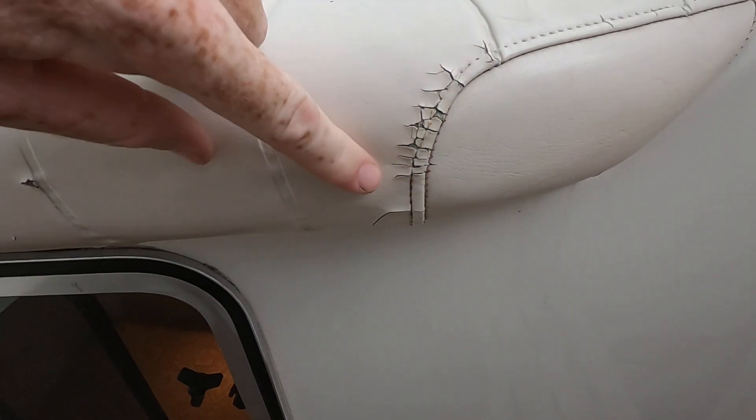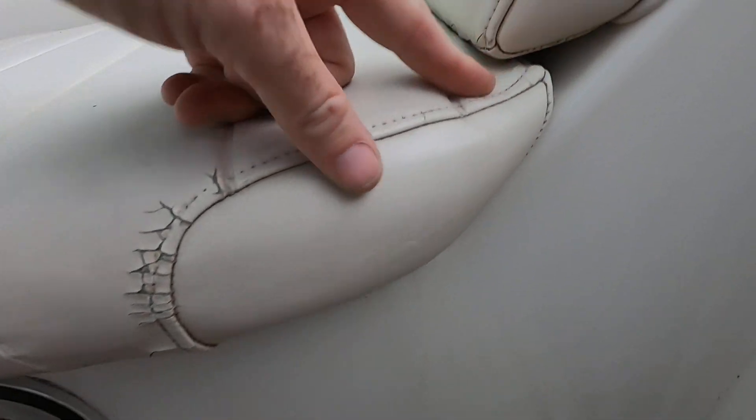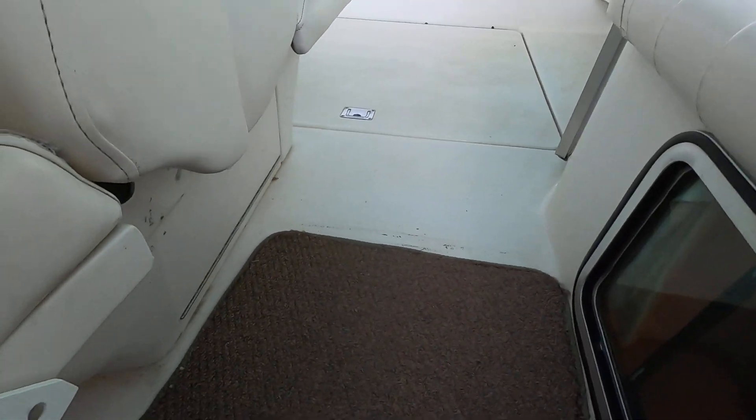I do need to point out the wear on this one. This is a 19-year-old boat, and we've got some wear in the upholstery and in the carpeting.